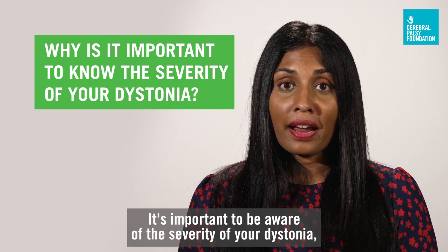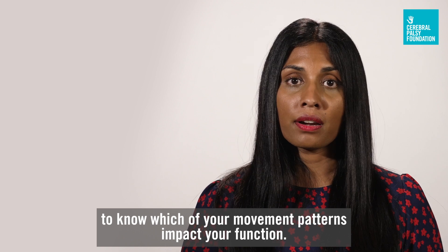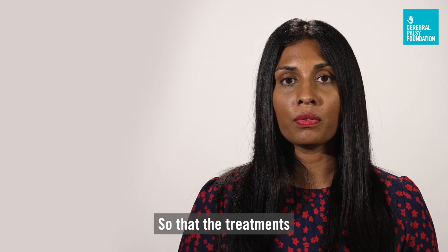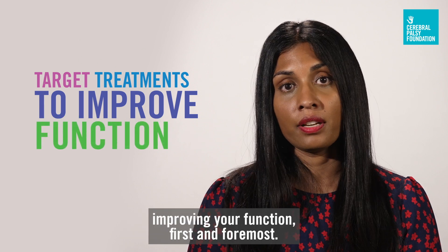It's important to be aware of the severity of your dystonia because it's important to know which of your movement patterns impact your function, so that the treatments we use can be targeted towards improving your function first and foremost.